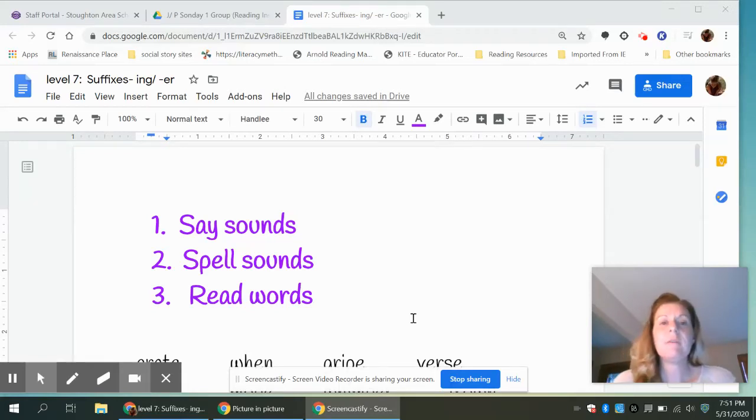Hello, we are starting Level 7 for our final week of school, so we're just going to get started. This lesson is going to introduce suffixes, so we'll get started with number one, say sounds.